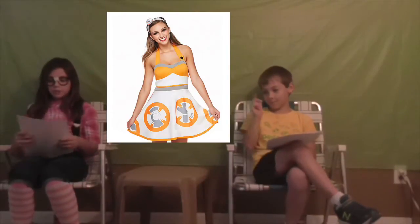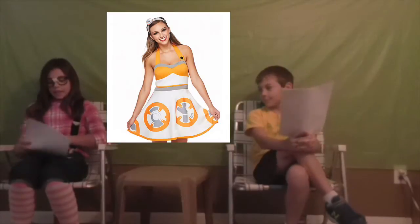Hey guys, we're going to talk about the 10 Weirdest Halloween Costumes. The first one we have is a BB-8 dress. Here's a picture — it kind of looks like BB-8 flattened out.